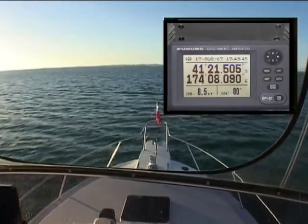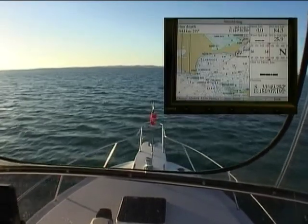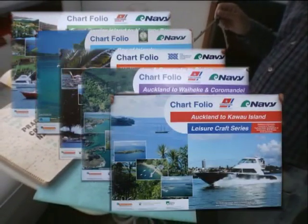Modern electronic aids such as GPS can be of great help, particularly if it has a built-in map. However, it's not a good idea to rely solely on a GPS. Always carry a chart.